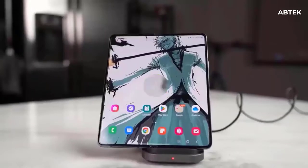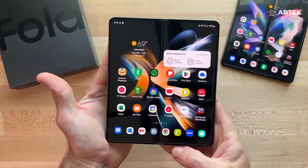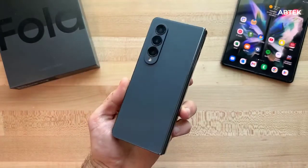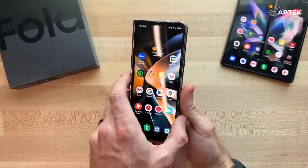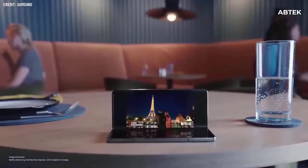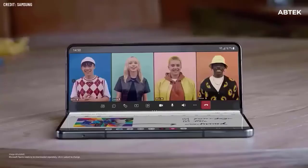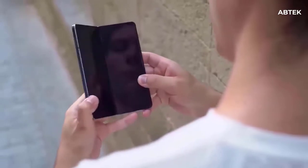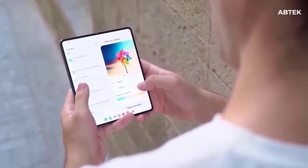Dimensions of the Samsung Galaxy Z Fold 5: unfolded dimensions are 158 by 128 by 6 mm, and folded dimensions are 158 by 67 by 15.8 millimeters. It weighs 282 grams. The build features glass front (Gorilla Glass Victus Plus) when folded, plastic front when unfolded, glass back (Gorilla Glass Victus Plus), as well as an aluminum frame.